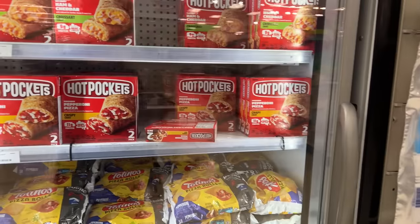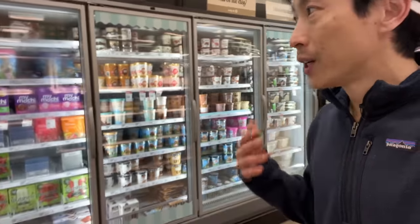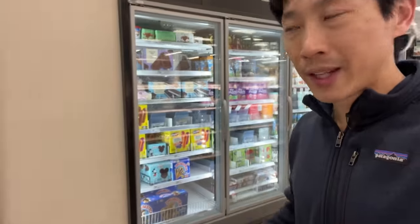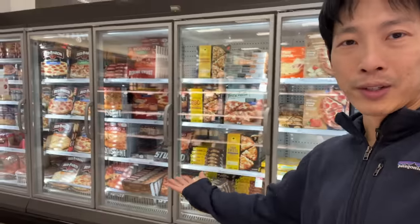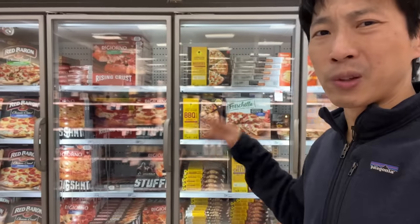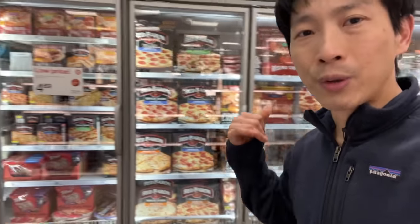Junk food — super high in salt. I'm sort of immune to ice cream; I don't have a huge urge to eat it all the time like some people. And here's more pizza — all very, very high in salt. It's very rare that they use very little salt in these frozen pizza items. Usually when I go shopping, I buy around the perimeter — I don't buy all these processed foods in a box, in a can, in a jar, or anything wrapped in plastic.